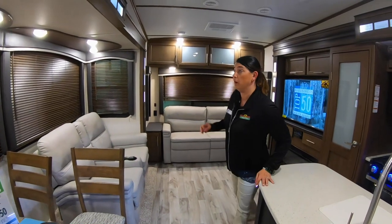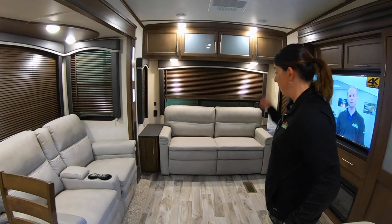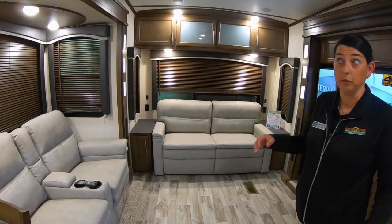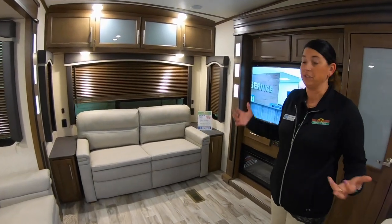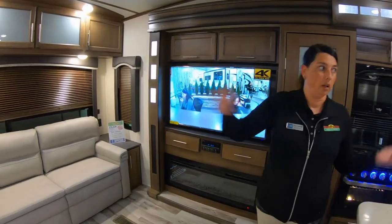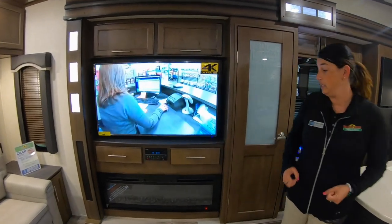This is one of the newer colors — this color is Storm — which features the theater seating and your tri-fold sofa here in the back. We really like this color; it really makes things bright. So on a rainy, stormy day, you're still going to have quite a bit of light coming in from all of the windows in this camper, as well as the TV that's across from your theater seating.